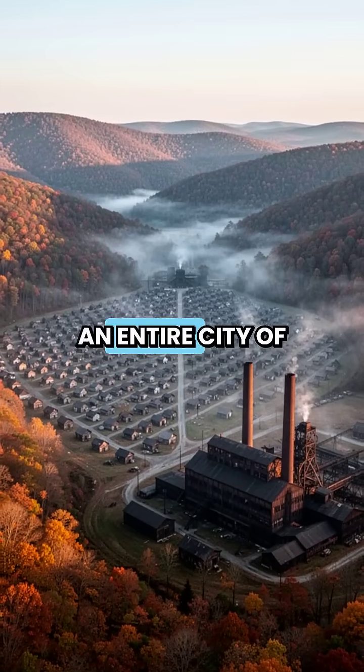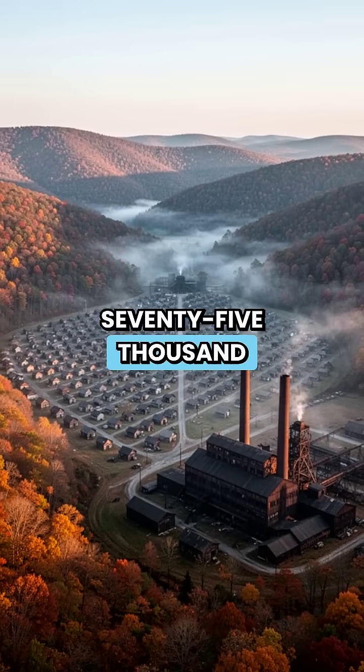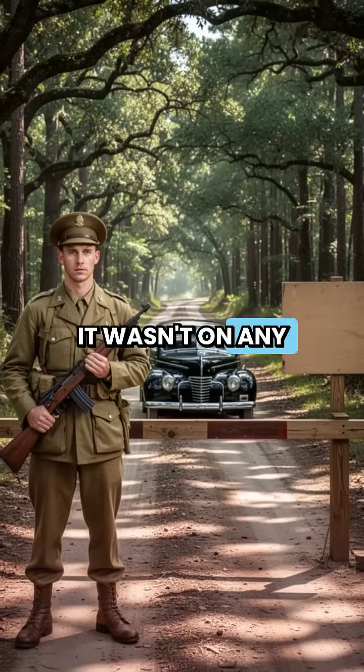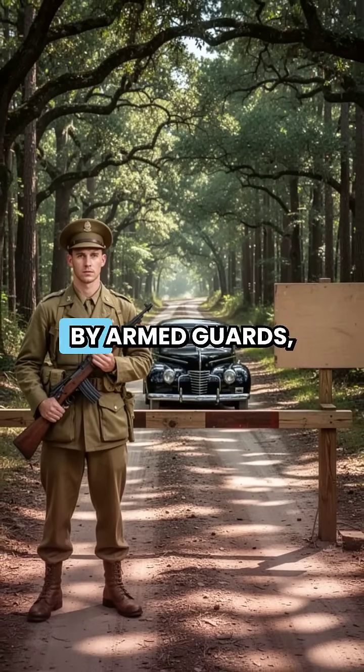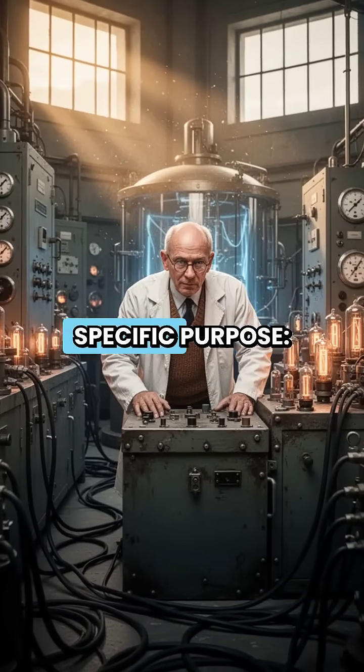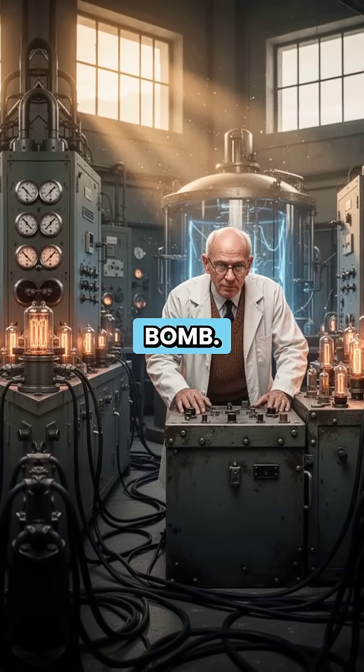The U.S. government successfully hid an entire city of 75,000 people right in the middle of Tennessee. It wasn't on any map, visitors were stopped by armed guards, and the whole thing was built for one specific purpose: to build the atomic bomb.